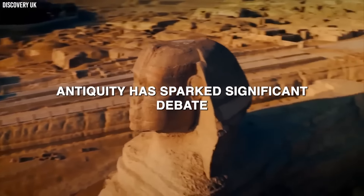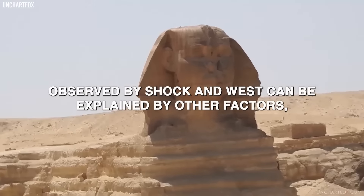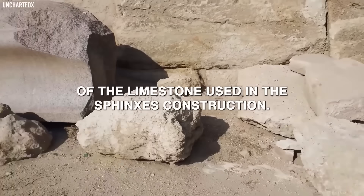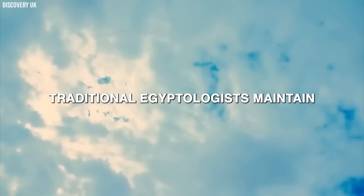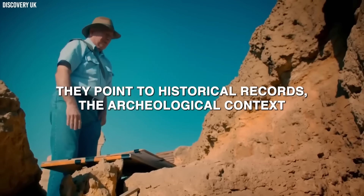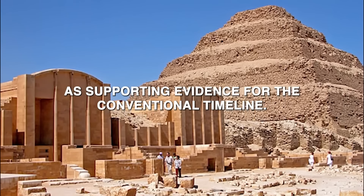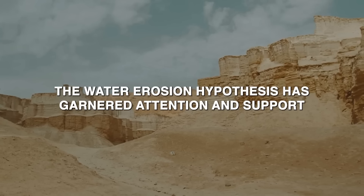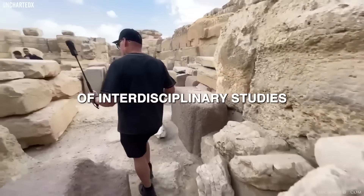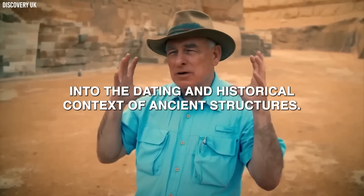The theory of the Sphinx's greater antiquity has sparked significant debate. Critics argue the erosion patterns can be explained by other factors such as wind erosion or variations in the hardness of the limestone. Traditional Egyptologists maintain there is no substantial evidence to support a date earlier than the Fourth Dynasty, pointing to historical records, archaeological context, and alignment with other Old Kingdom monuments. Despite these criticisms, the water erosion hypothesis has garnered attention, highlighting the importance of interdisciplinary studies where geological evidence can provide critical insights.